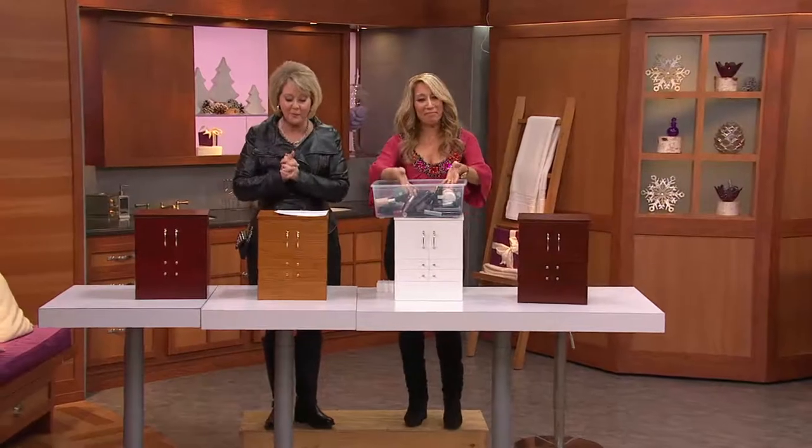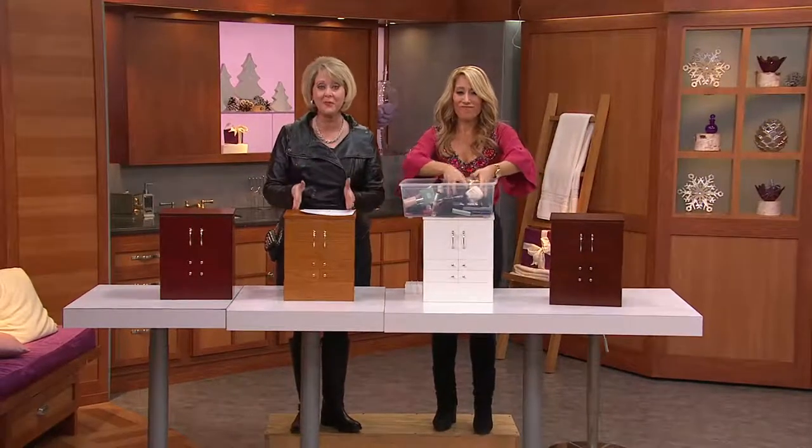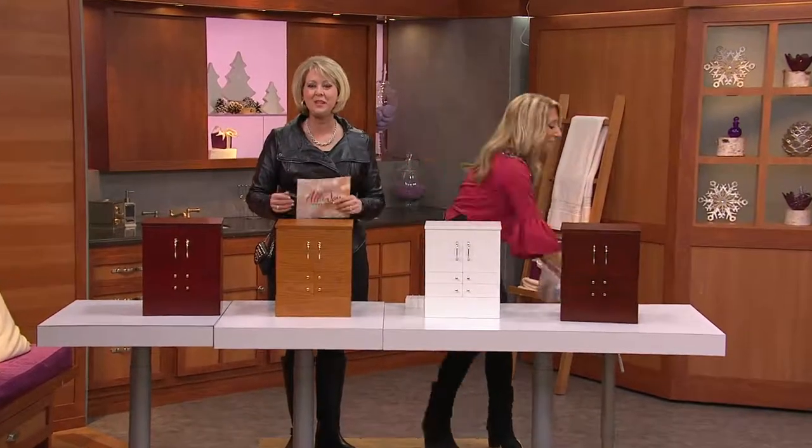We're going to go off to the phones. I want to remind everybody, this today is the first day we've ever brought this to you on six monthly payments of less than $15 a month. Jennifer from Virginia.